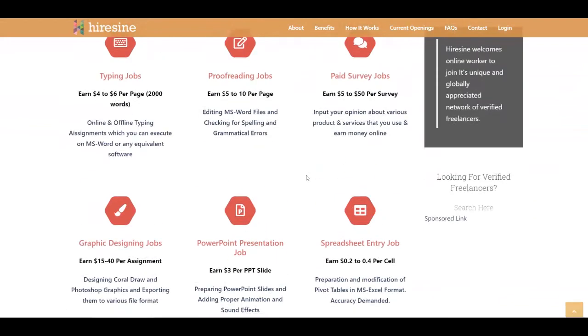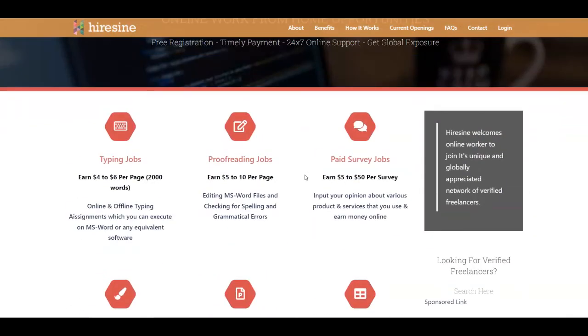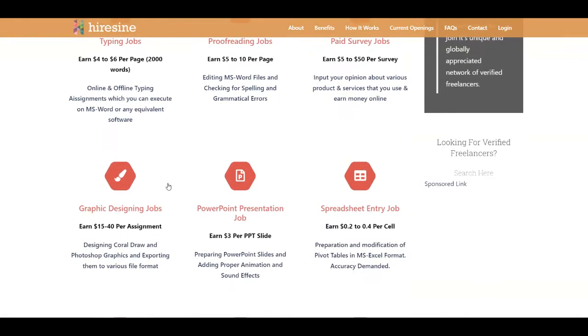As you can see, there are a lot of jobs listed. Let's take them one by one. For example, you have typing jobs that pay from $4 up to $6 per page, proofreading jobs that pay from $5 up to $10 per page, and paid survey jobs that pay from $5 up to $50 per survey. With surveys, you give your opinion about various products and services. This one pays the most, but some of you may find them boring, so it depends on what jobs you choose.